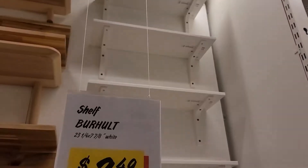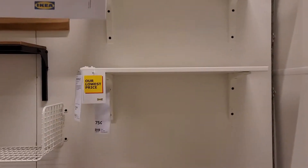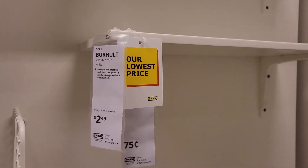If you're on the lookout for shelves, IKEA always has great shelf items. As you can see, these were two dollars and some change.